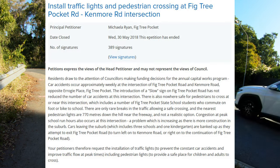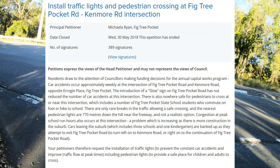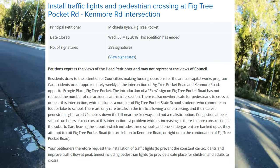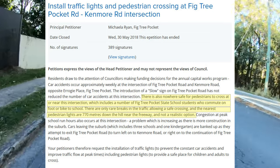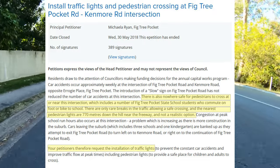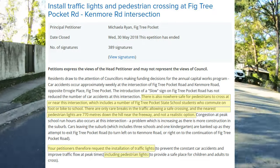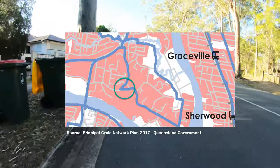Five crashes required hospitalisation, including a cyclist in 2018. That year, residents lodged a petition with Brisbane City Council asking that traffic lights be installed. Not only did they highlight the motor vehicle crash rate, but also the danger posed to pedestrians with a lack of crossing facilities. Their request was simple: install traffic lights and pedestrian crossings. What the petition didn't mention was that Kenmore Road and Victory Pocket Road feature as primary routes on the Principal Cycle Network Plan.